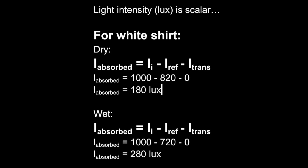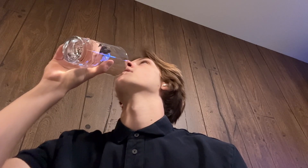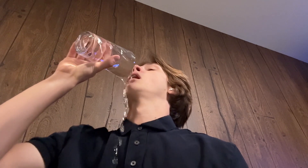So in conclusion, our shirt appears darker when it becomes wet due to the thin layer of water forming over the top of our clothes, causing the light rays to undergo total internal reflection, which results in the shirt absorbing more light than when it is dry. Hopefully, the next time you spill a drink on your shirt, you can explain the science behind it to make up for some of your smarts when people start laughing.